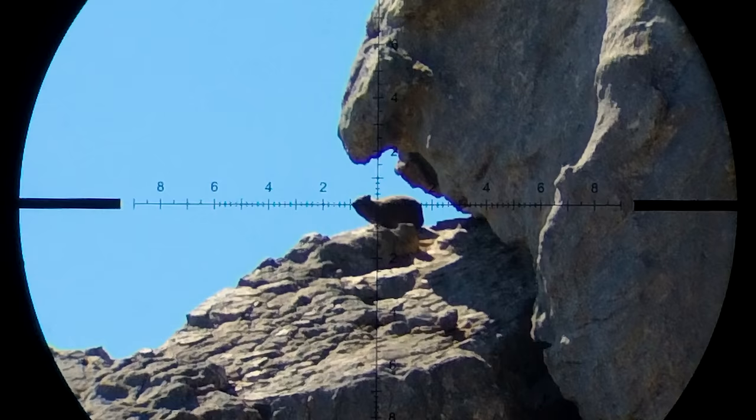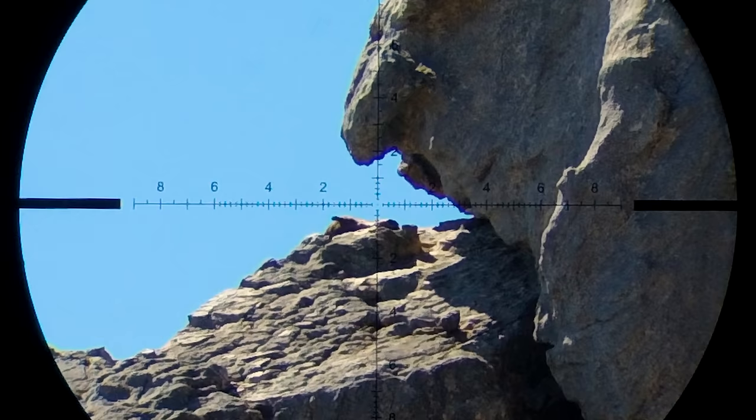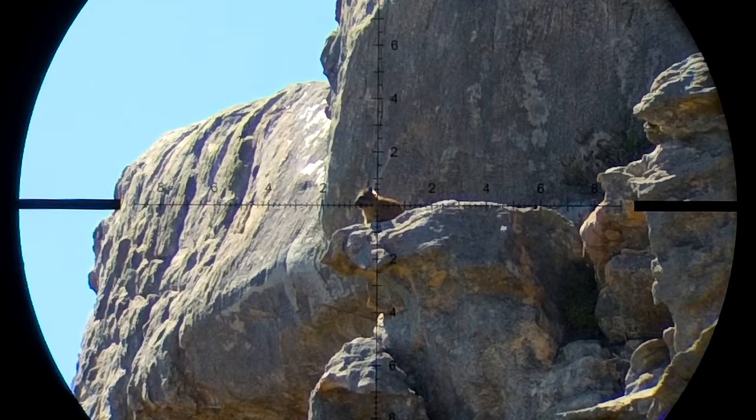Here's another good example of why headshots are so effective — 90 yards away and just look how I switched this one off.